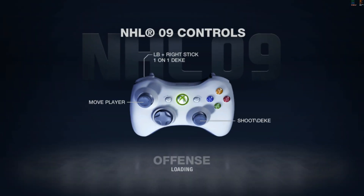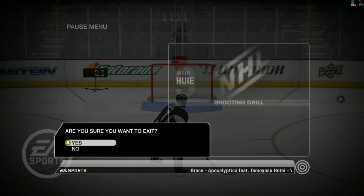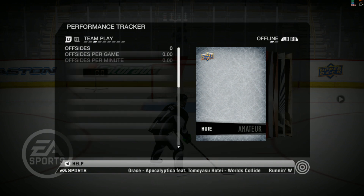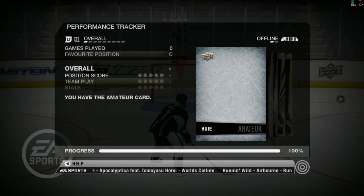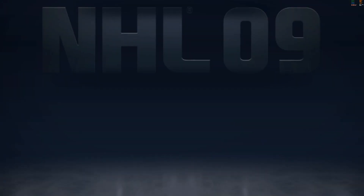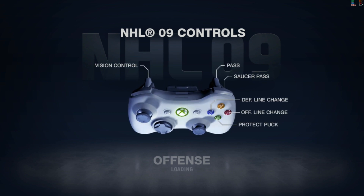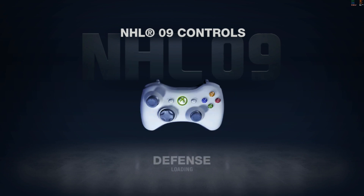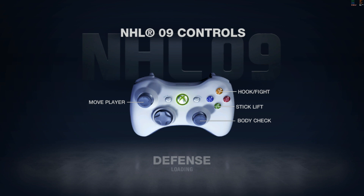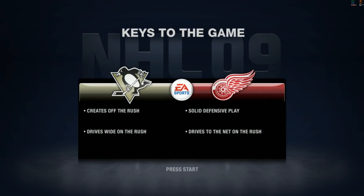Hi, everybody. I'm Gary Thorne, along with Bill Clement. Let's see how you shoot the puck. Congratulations. You have earned your first hockey card. This is your performance tracker screen.